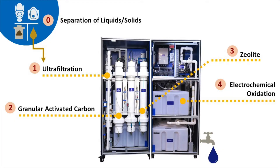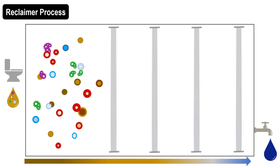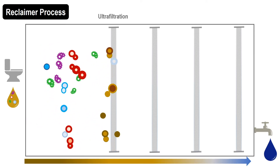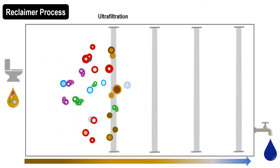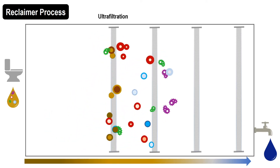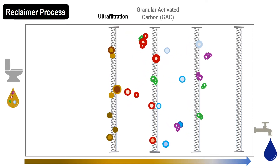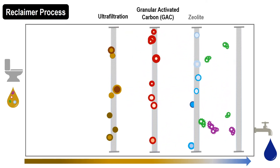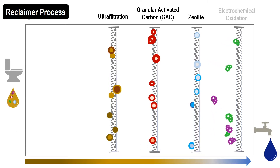The Reclaimer uses four processes. First, ultrafiltration removes the suspended solids that make wastewater cloudy. Next, activated carbon pulls out the soluble organic material that gives it undesirable color and odor. Then, a mineral called a zeolite pulls out ammonia. Finally, an electrically driven chemical process converts chloride salts into chlorine, which kills bacteria and other pathogens.